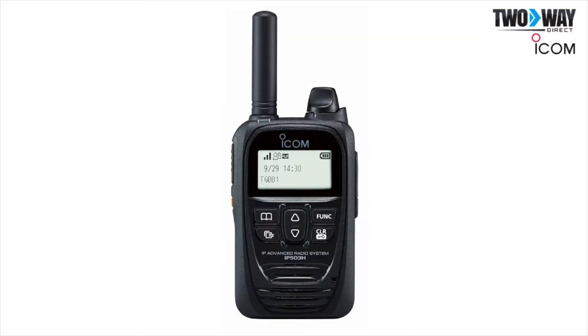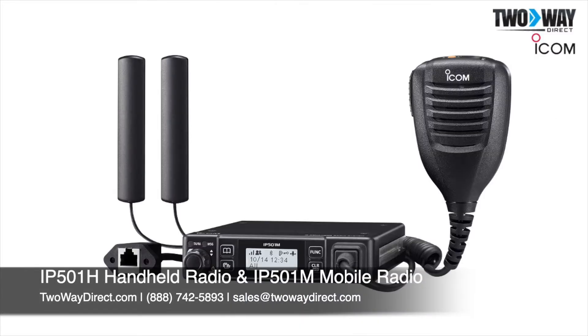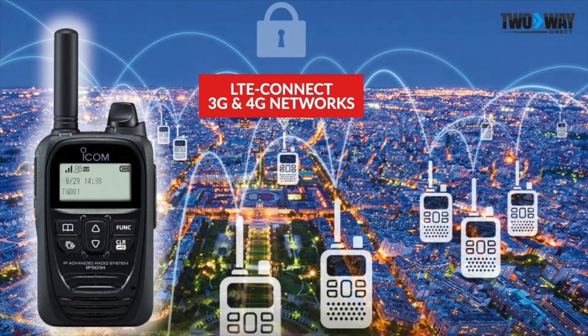LTE radios, like the ICOM IP501H radio and the IP501M mobile radio, function as conventional two-way radios with the capability to work nationwide, anywhere that cell phone coverage exists, by connecting through a 3G or LTE network.